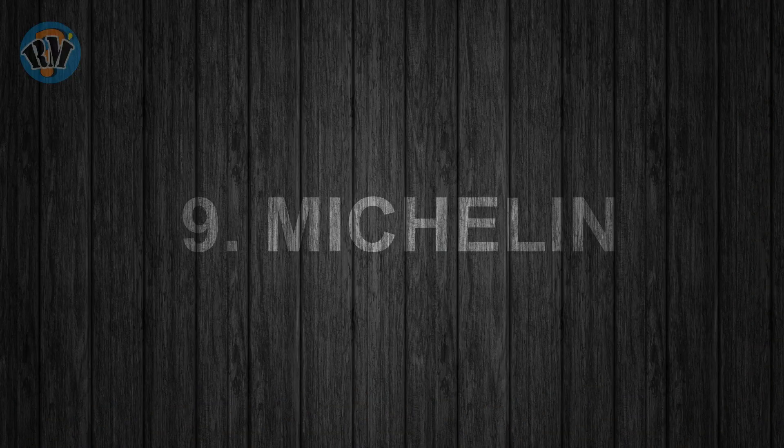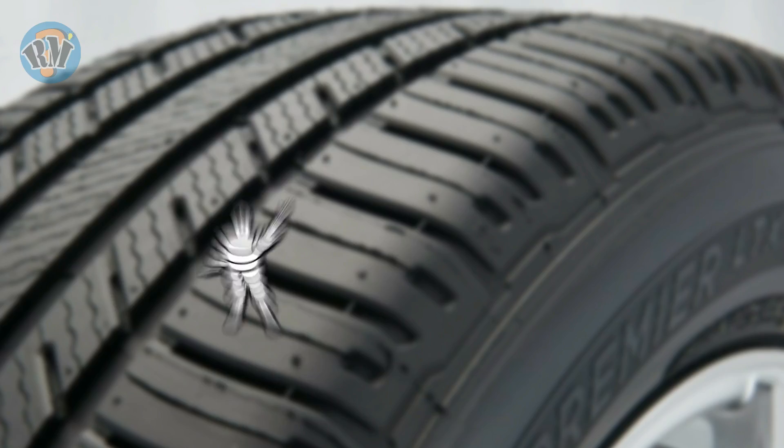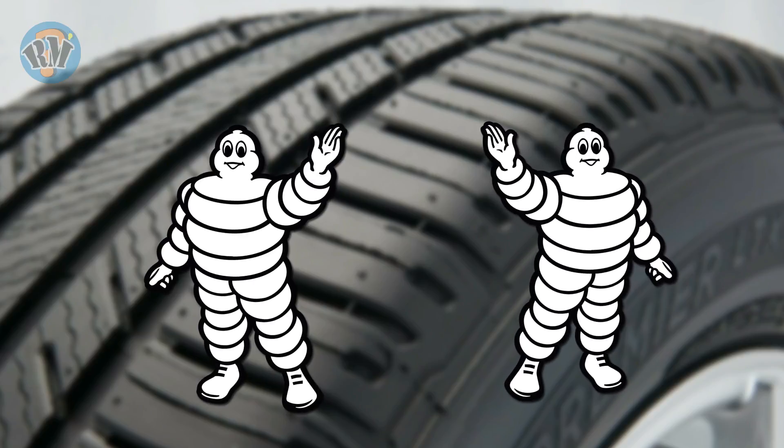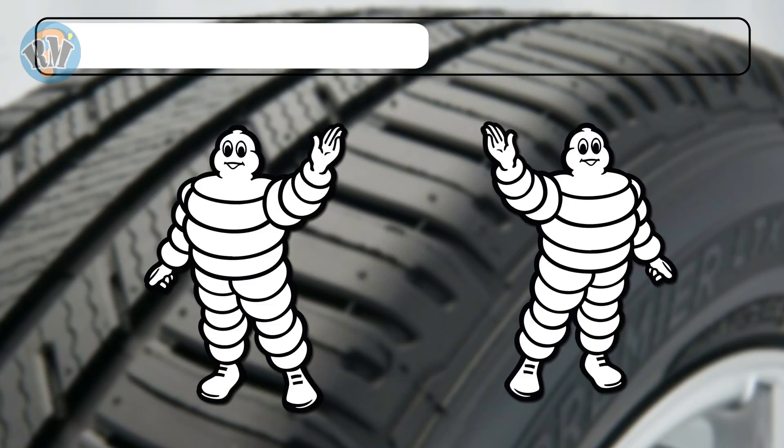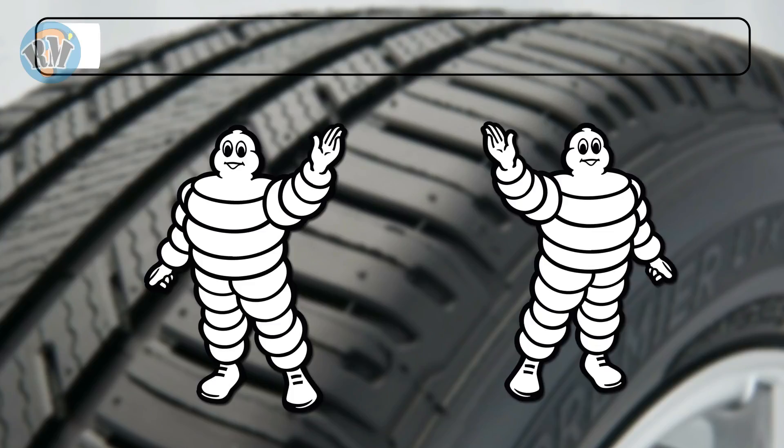Number 9: Michelin. Which logo is the correct representation of Michelin? Answer.